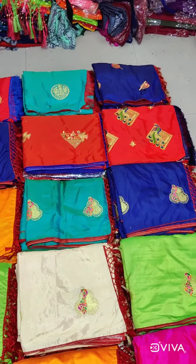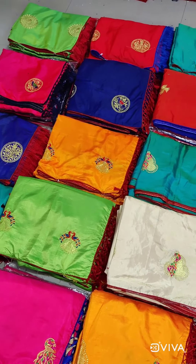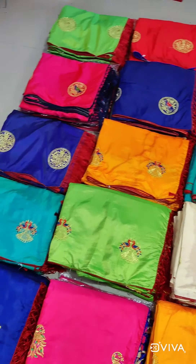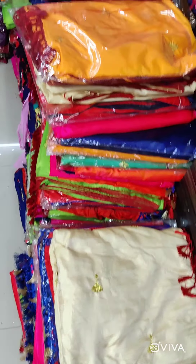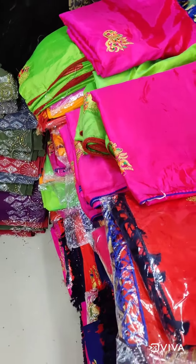The minimum is 20 saris you have to buy, but the rate we are giving you is a pocket-size budget rate. The wholesale price of these saris is always 550 to 600 for one sari. You can see the full stock over here — we have approximately 500 to 600 pieces in whole stock.